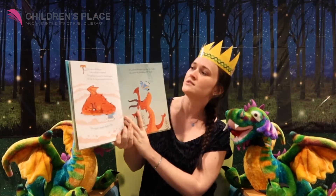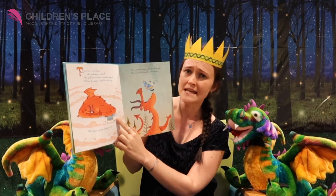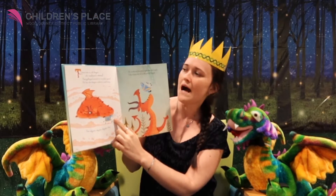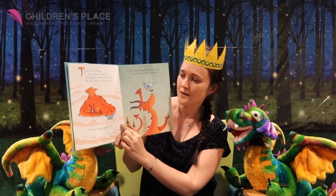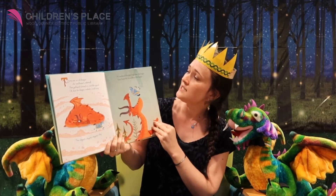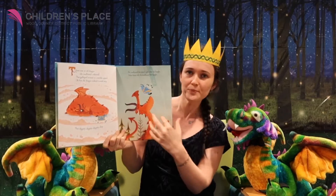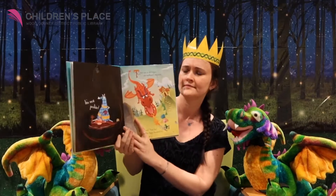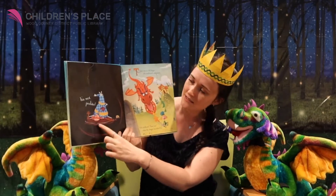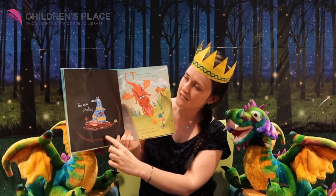There was an old dragon who swallowed a steed — that's a horse — that galloped around at a terrible speed. Oh, how the dragon wished it would stop that clippity clippity clippity clop. He swallowed the steed right after the knight. I don't know why he swallowed the knight. He swallowed that horse. It's not polite. There's the knight and his steed, his horse. They're together in that dragon belly.